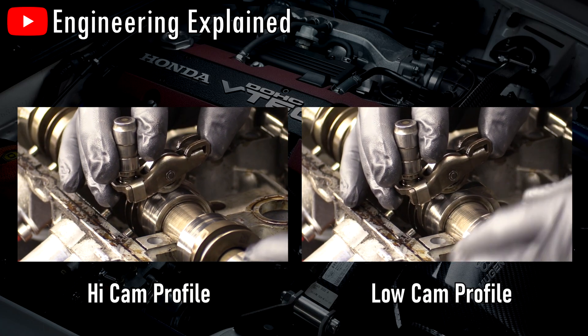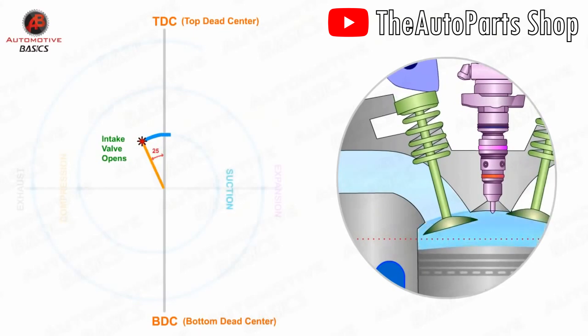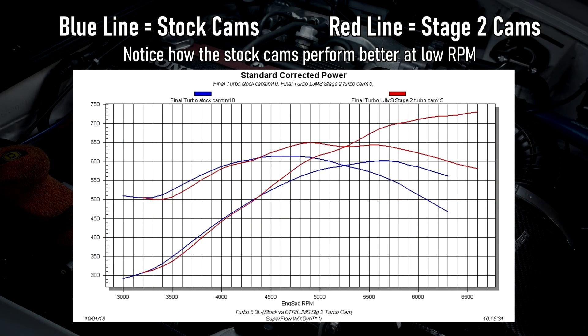A higher lift means that the valve opens a lot more, allowing more air to flow into the combustion chamber, thus making more power. However, it isn't all that simple. At lower RPMs where the air is flowing at a slower speed, increasing lift may actually slow down the flow of air, hurting performance. Instead, higher lift camshafts usually gain power up top while losing a bit down low.